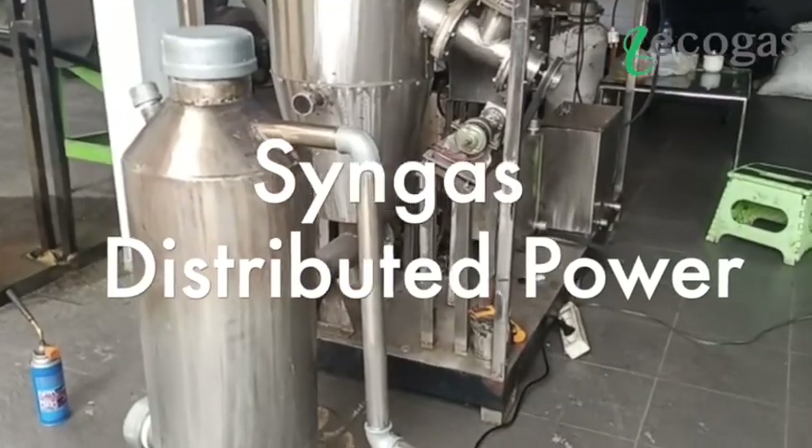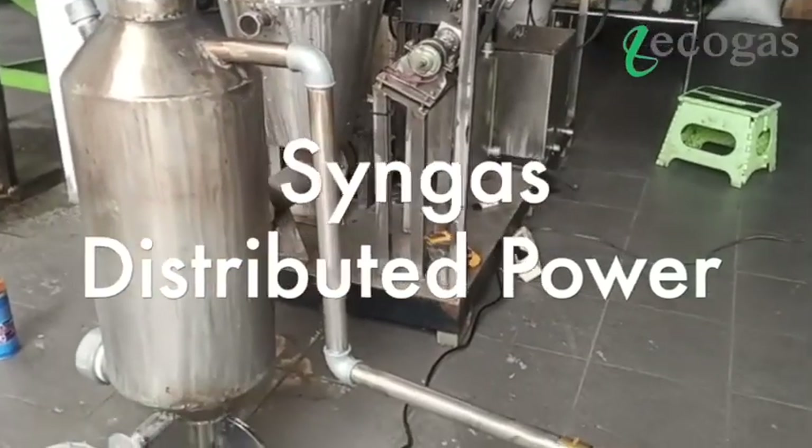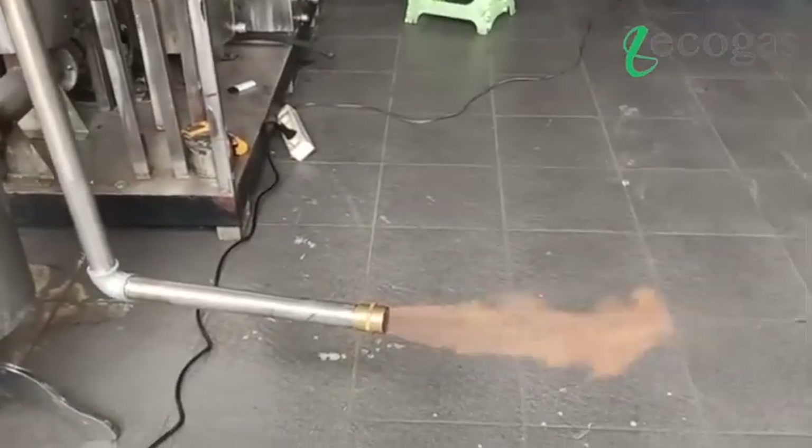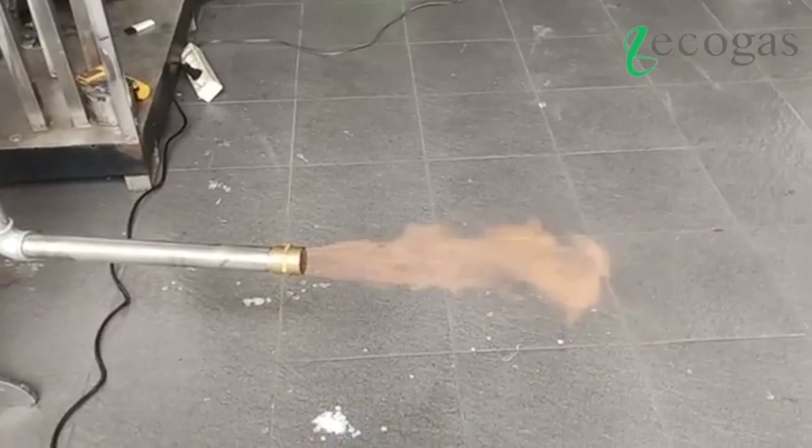With supplies of very clean gas like this, you will be able to produce electricity anywhere and anytime. This gas is a synthetic gas that is produced from the gasification of any biomass that is abundant around you.